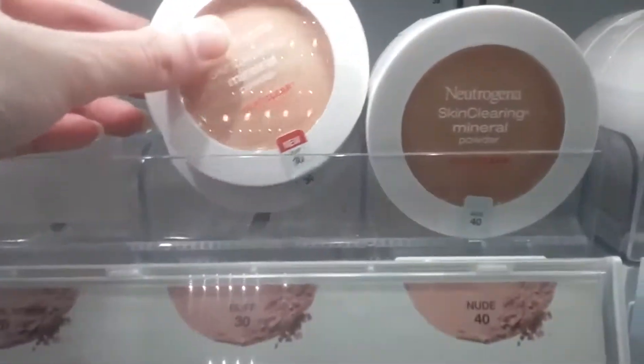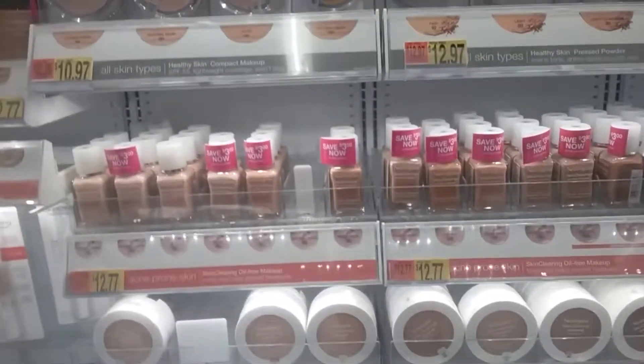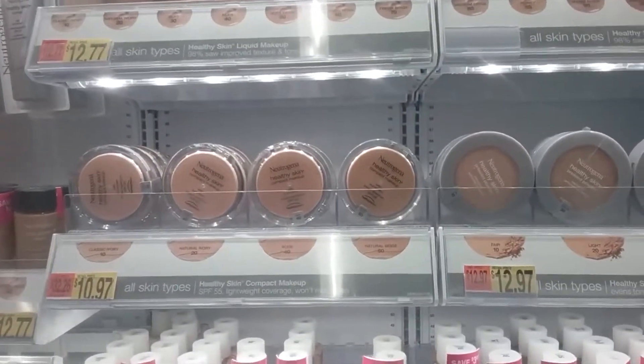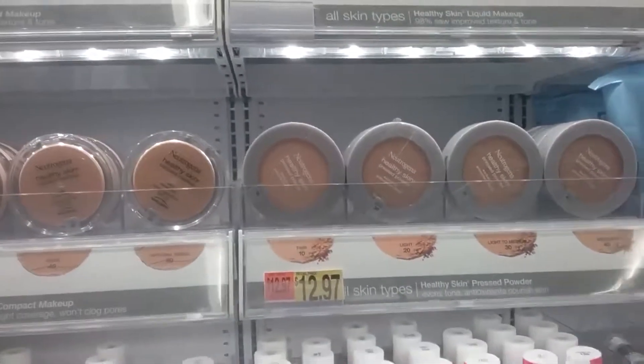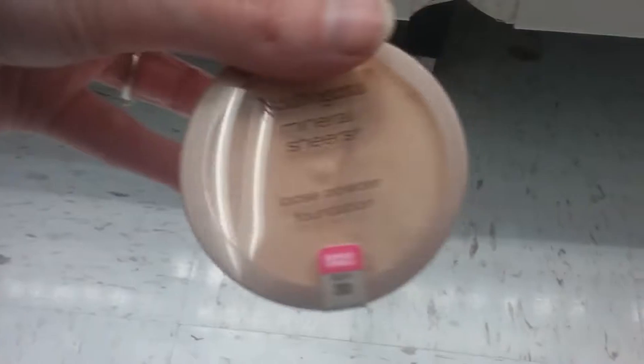That's a cream — no, I guess it is a powder. These are the creams, but I think I'm gonna go with the nude.